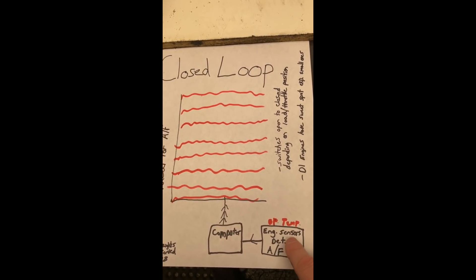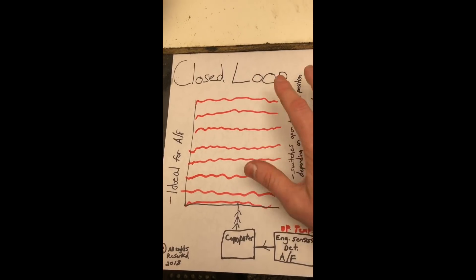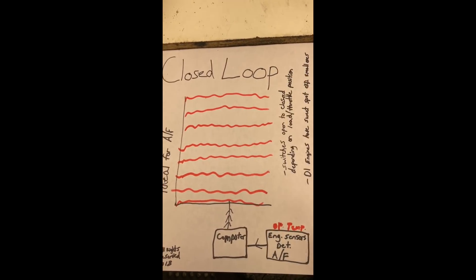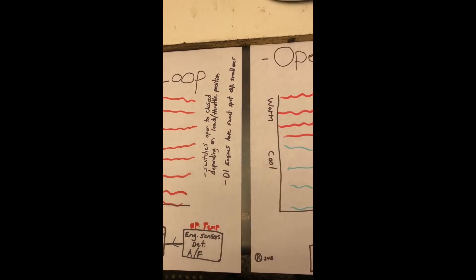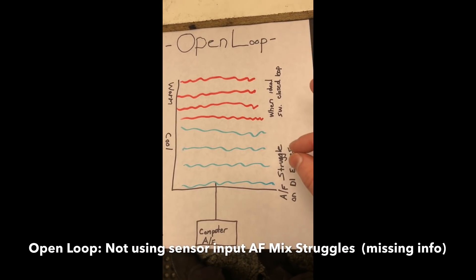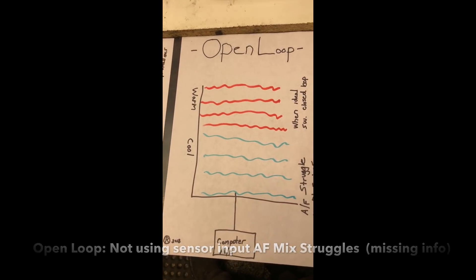All the inputs are going to be coming from the temperature and sensors on the engine, and that is going to tell the computer what it wants for the air-fuel ratio so it can run at that ideal condition. That's why when it's warmer and in closed loop, it's really ideal for the engine to be running — while in open loop, especially on a small engine, it's going to struggle.